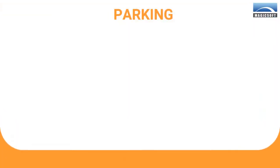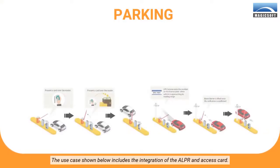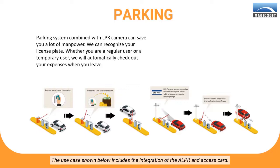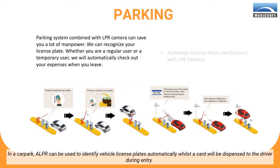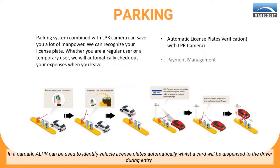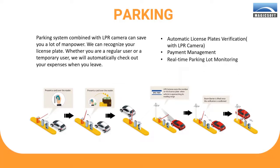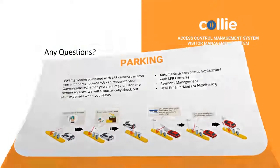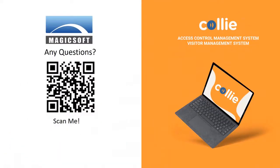The next use case includes the integration of the ALPR and access card. In a car park, ALPR can be used to identify vehicle license plates automatically, whilst a card will be dispensed to the driver during entry. Whilst exiting, the ALPR works together with the access card to automate the payment process. Should you have any questions, scan the QR code and drop us those questions.